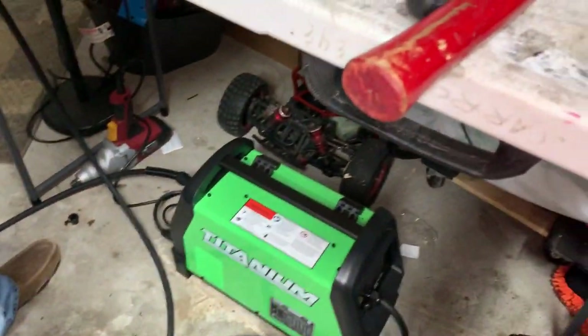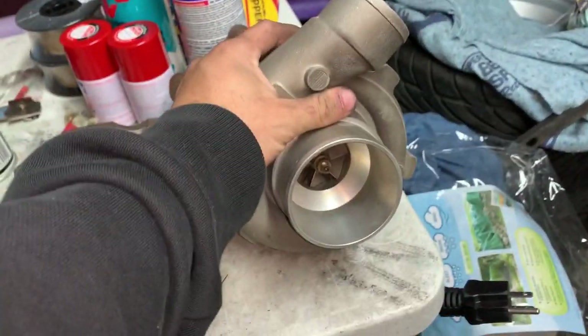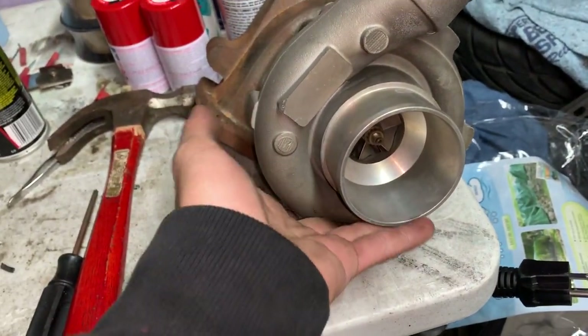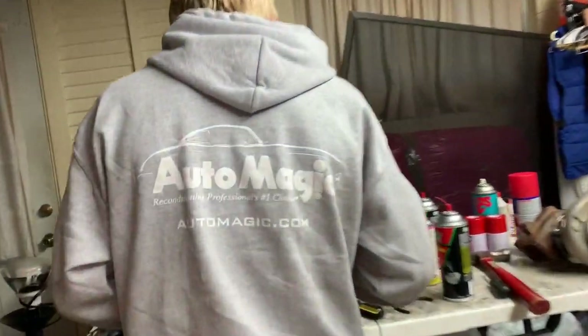We got a new welder, so we don't have to worry about crappy welds anymore. Nope. We got the gas line, we got all sorts of stuff. I just can't wait to put this whole setup on my truck. Do you remember how this goes back on? I thought you remembered — I thought you've done this before. I have, but not on this truck.